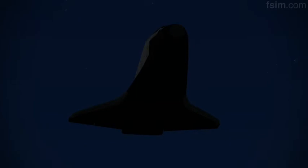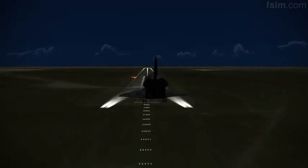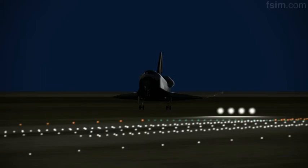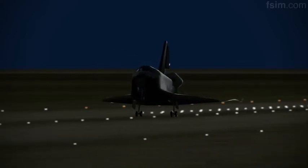1,000. 700. 600. 500. 400. Here comes the gear. 100 feet. See the nose coming up. You can start setting it down. Touch.